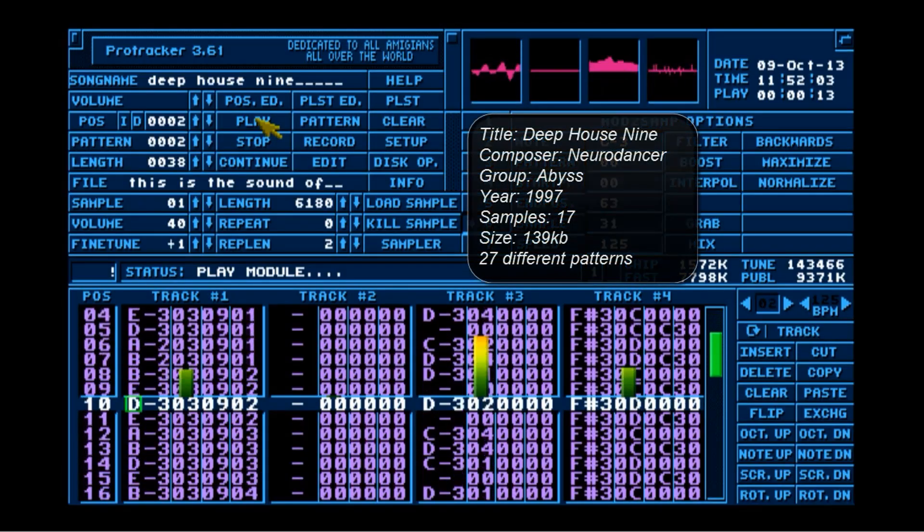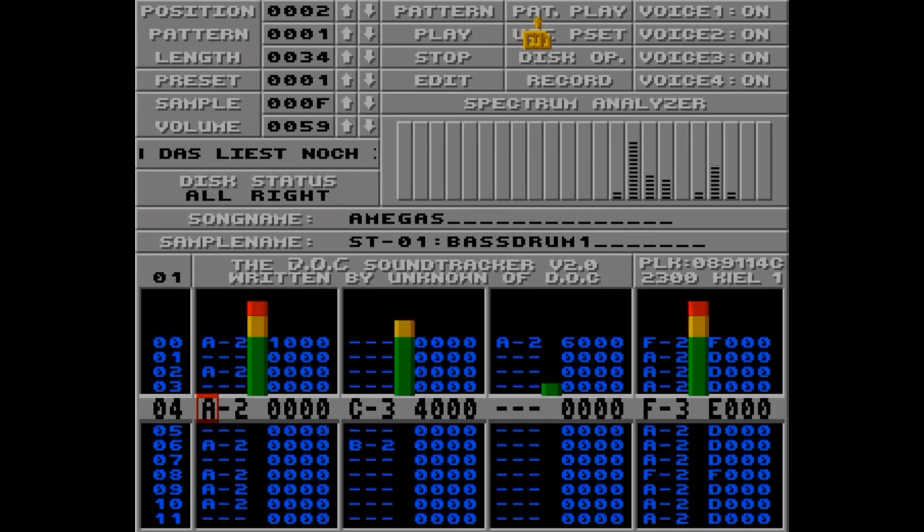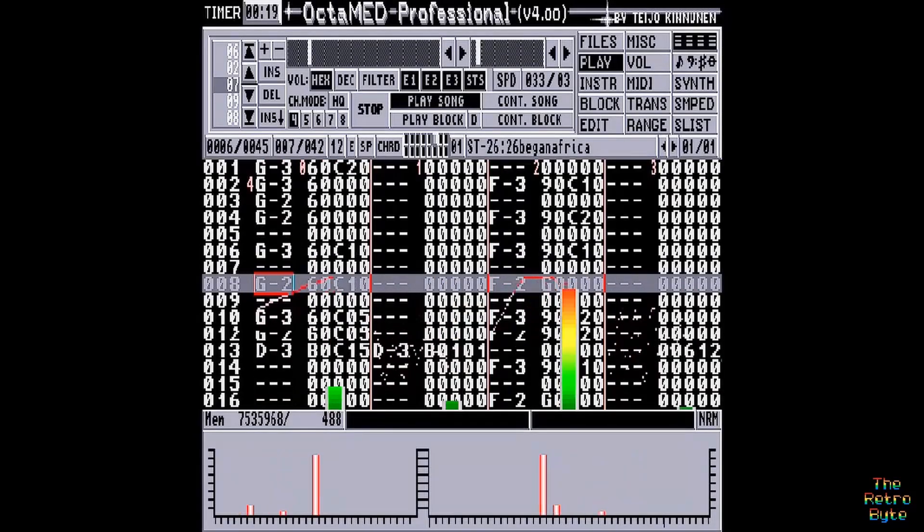The tracker software used to make the music was developed on the Amiga and could be used to sequence 8-bit PCM samples and also some Amiga-generated synth sounds, utilizing the four channels available. One limitation though: if you listen to old Amiga songs, you can hear that there are two channels on the right and two channels on the left, making four channels in total. But at least you could have four sounds at the same time, which was great at the time.